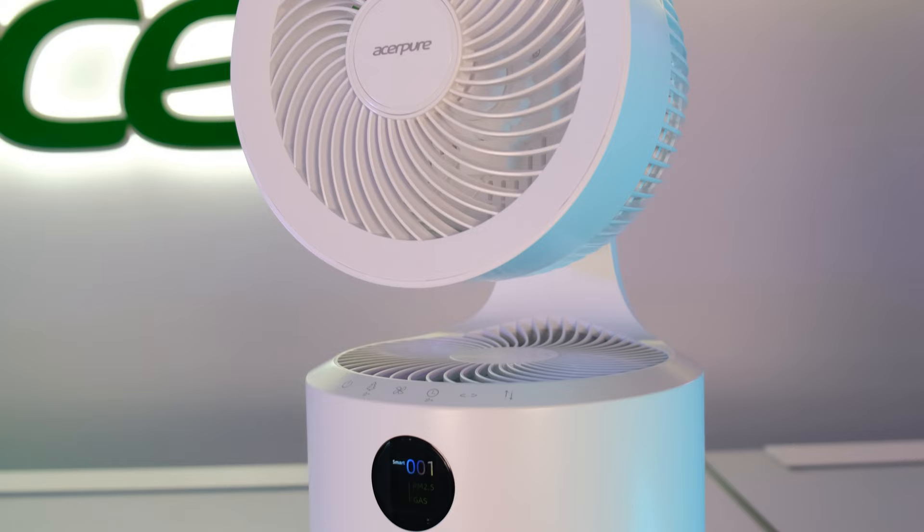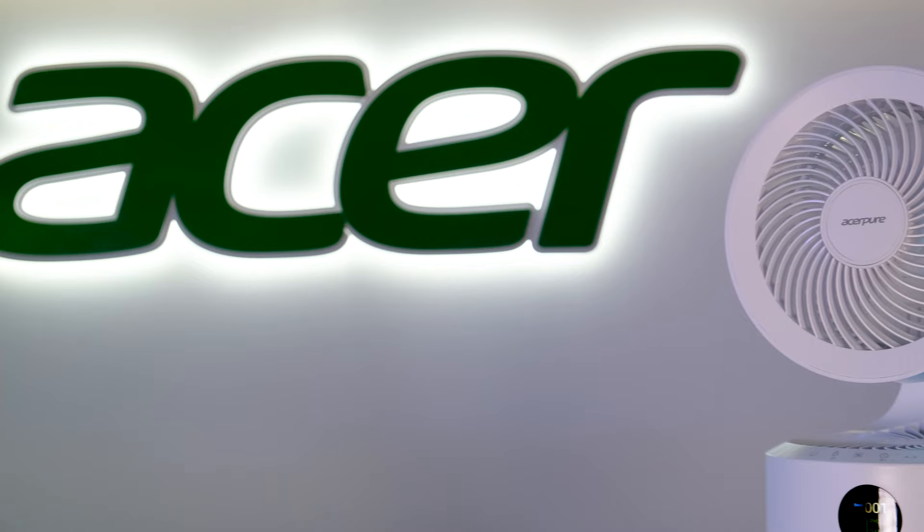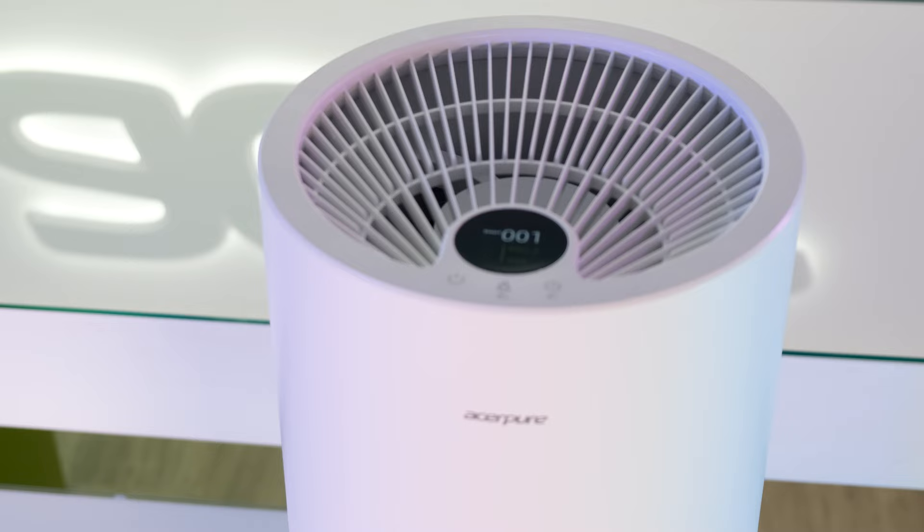Hello guys, today we are breathing easier with Acer's line of air purifiers. So I place a safe bet that in between Acer's laptops, Chromebooks and their multitude of gaming devices, you didn't know about their air purifying range. Neither did I, but they exist and they come under the Acer Pure name for all your clean air solutions.